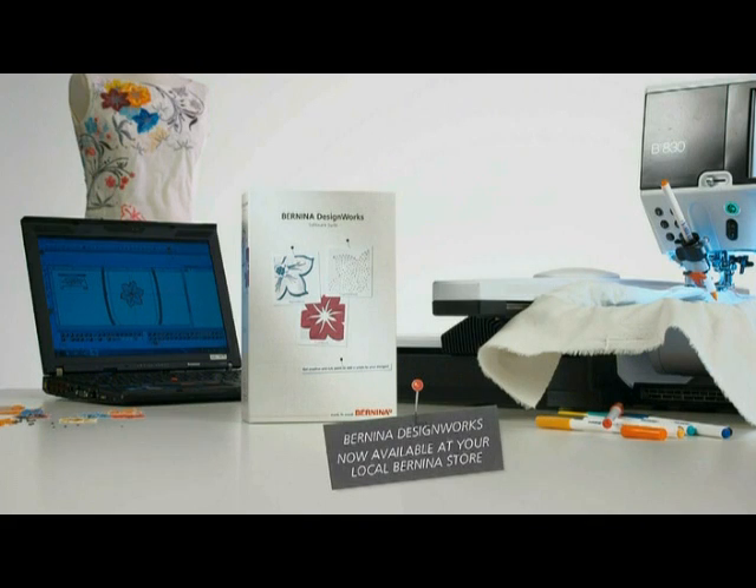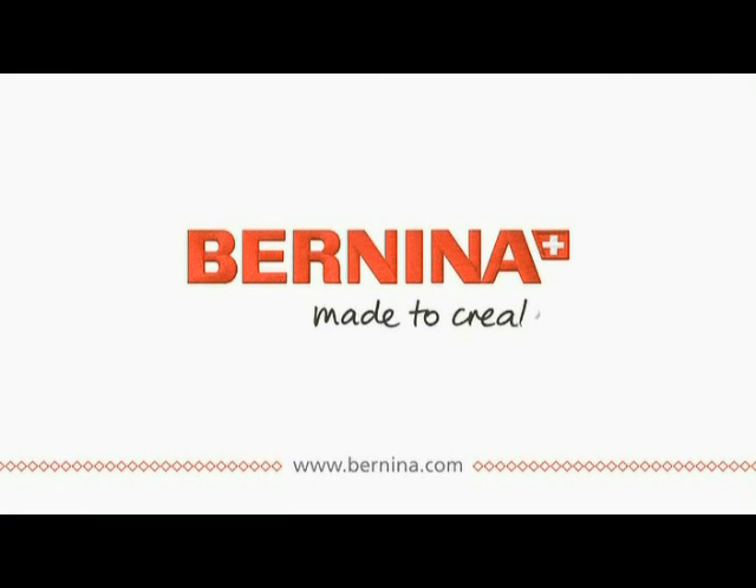Bernina Design Works software suite — now available at your local Bernina store. Bernina: made to create.